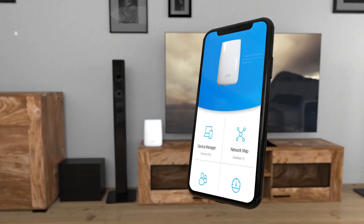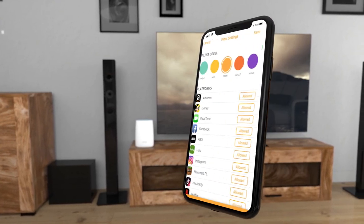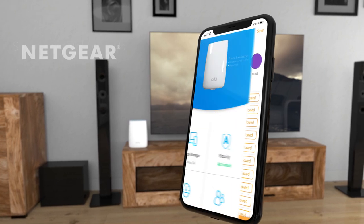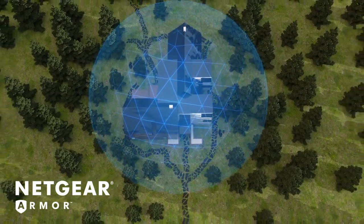Set up in minutes via the Orbe app, manage internet access, set time limits, and filter content with Circle Smart parental controls. Guard your home network and connected devices with Netgear Armor Advanced Cyber Threat Protection.